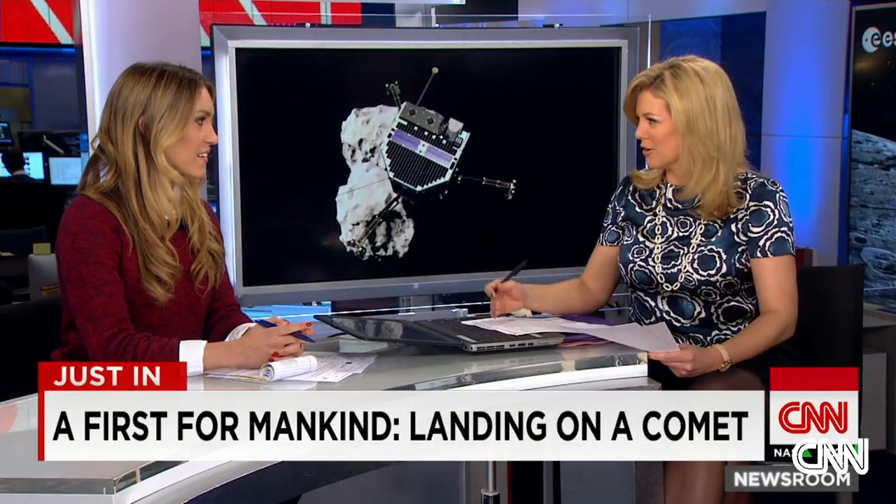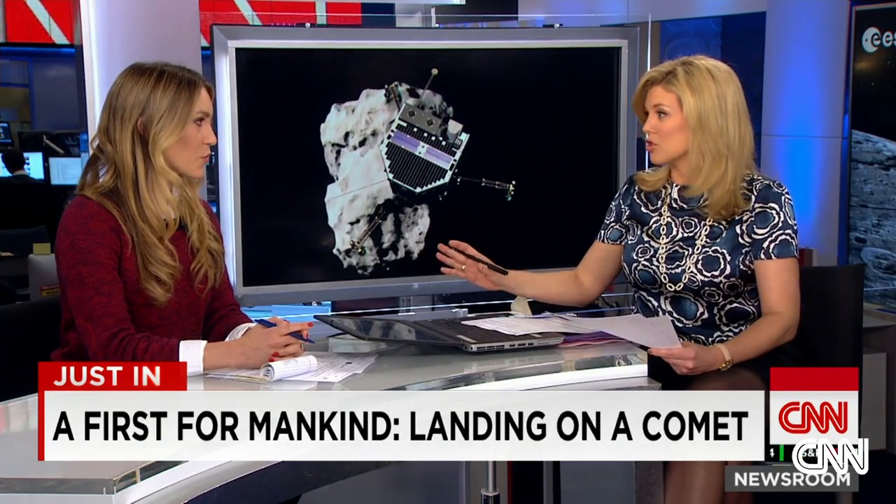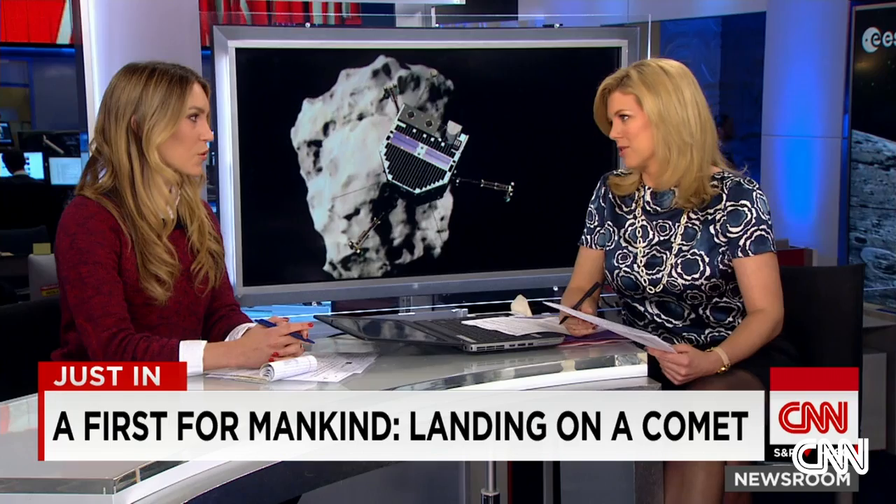Let's start with the good news here. The Philae's talking back, which is good, but not everything went according to plan with this landing.